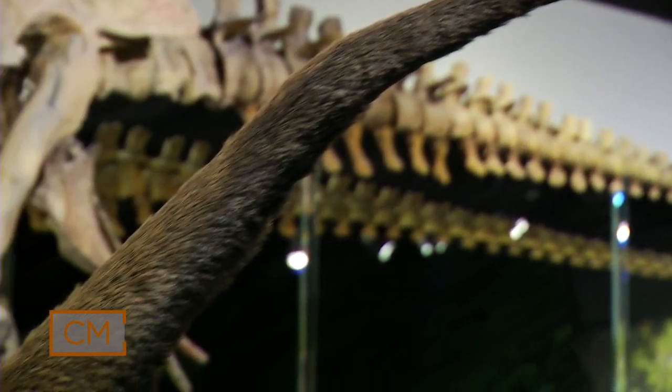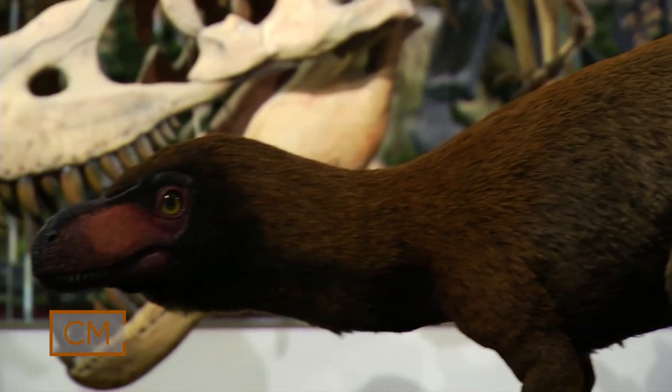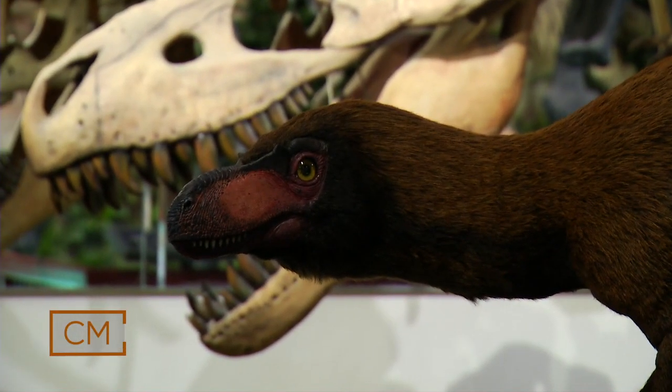I was glad the museum allowed me to do something like this to help present this animal to the public in a more visually interesting way.